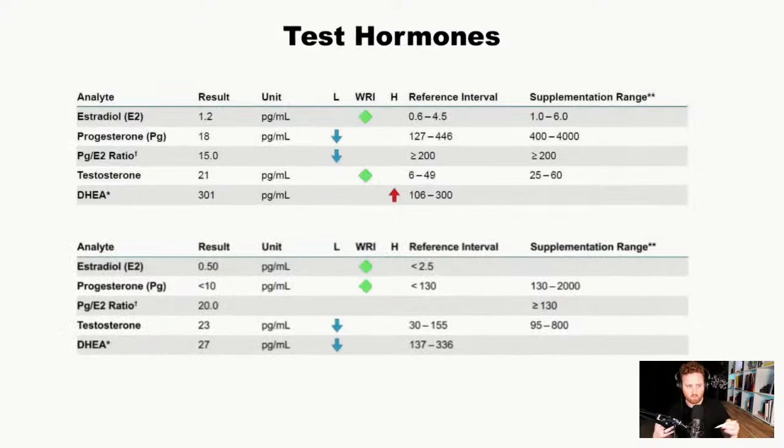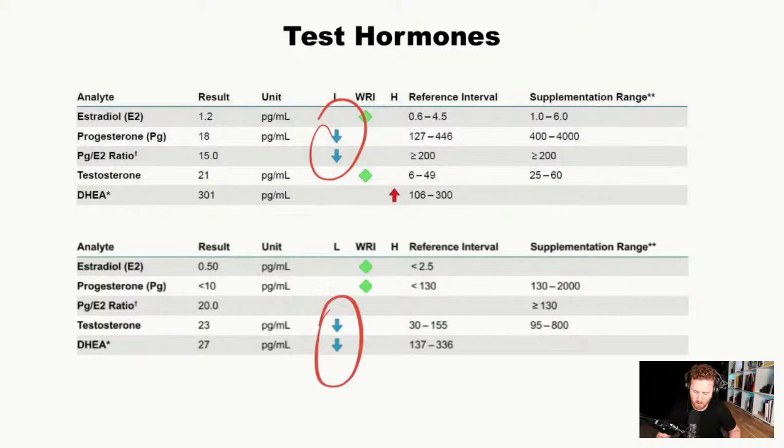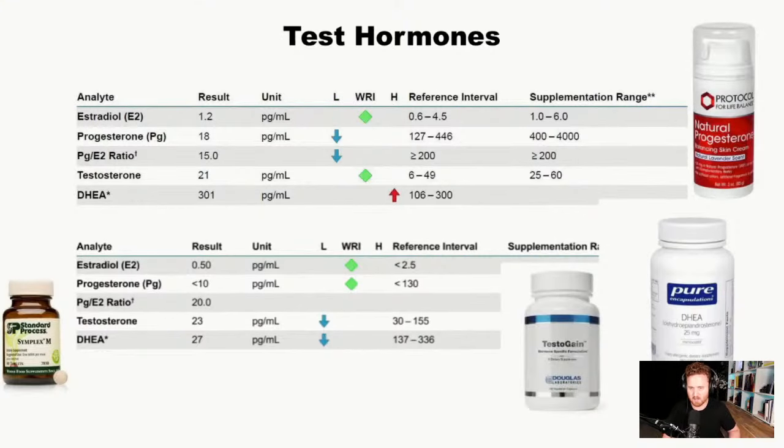Hormones can also significantly impact memory and forgetting, especially as we get older. In one case study, progesterone levels were definitely low. For women going through pre-menopause and post-menopause, symptoms like hot flashes can also cause issues with forgetting all the time — so it might not be your ADHD; it might be hormonal changes that need to be addressed.